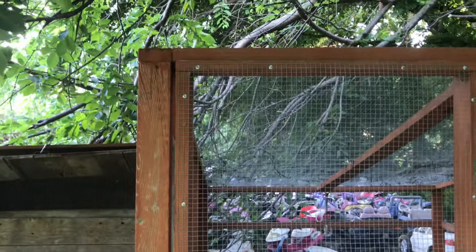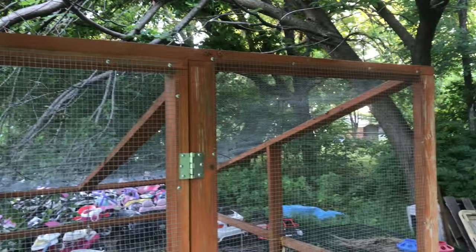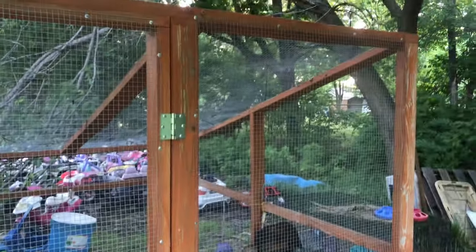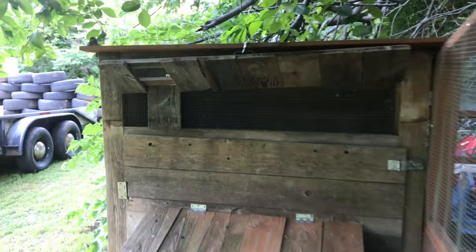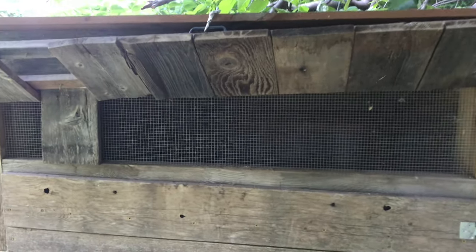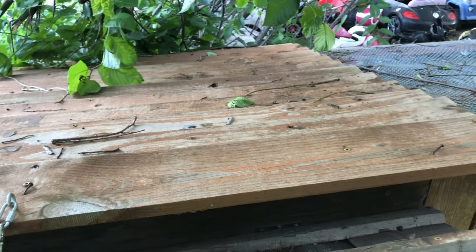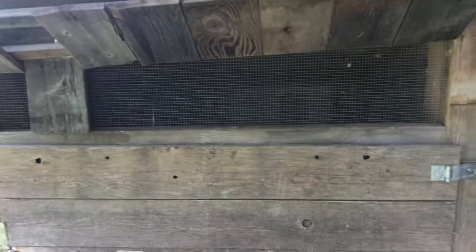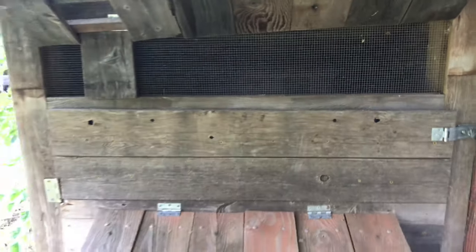We'll be sanding a little bit, but not a whole lot because most of the wood is still pretty good. We'll be re-staining or sealing it, and re-caulking the coop. I'll be fixing that storm flap that's broken. We'll seal it up — the roof is actually in really good condition. I did a good job four years ago when I put this together, there are no leaks in the roof, just a little bit in the side so we'll caulk that up.